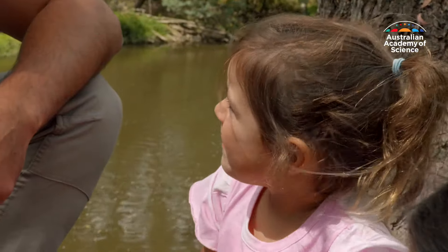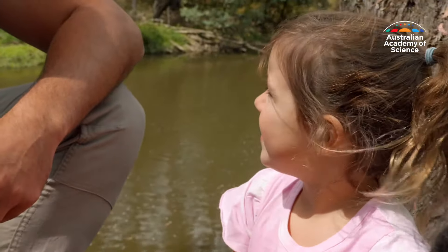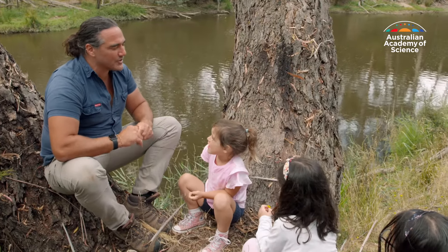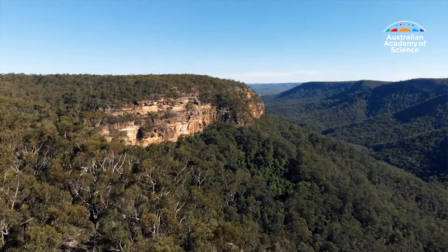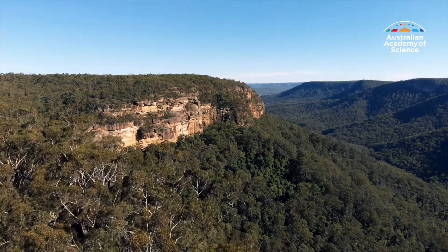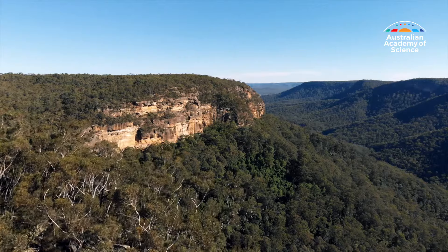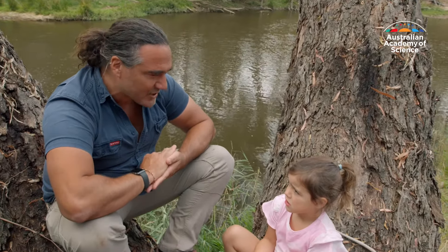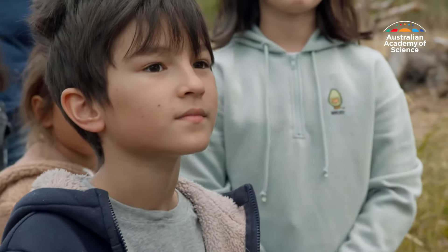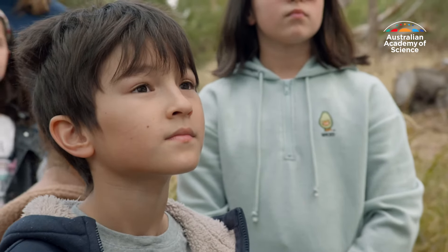What do people use gum trees for? Indigenous people — Aboriginal and Torres Strait Islander people — use gum trees for so many things: to make boats, musical instruments, for bush medicine, for honey. And we use them today to make wood for houses, to build furniture, to make paper, all sorts of things. They're very, very important trees for people.